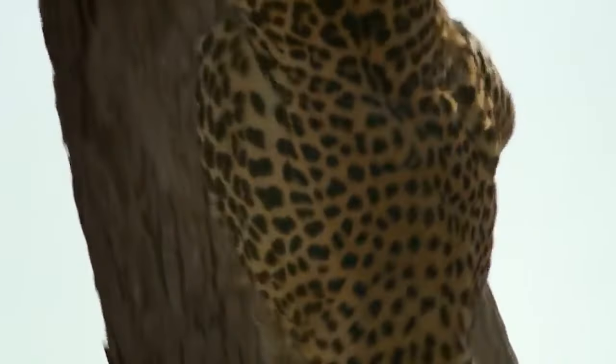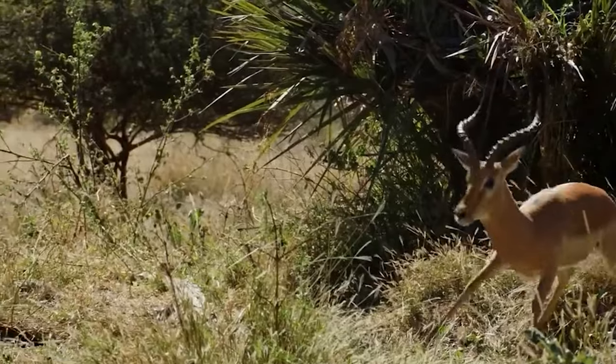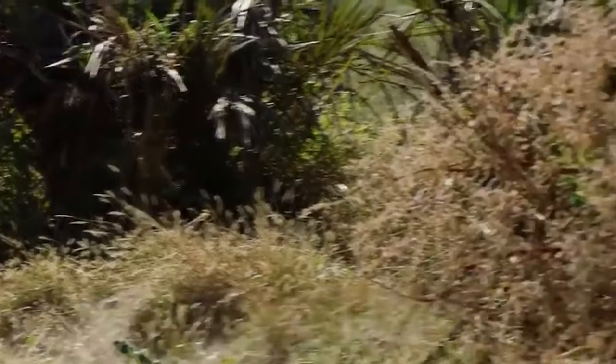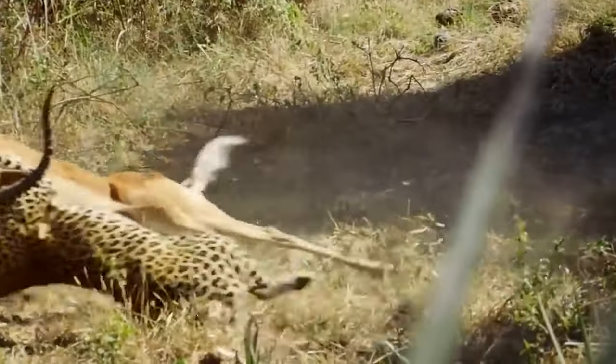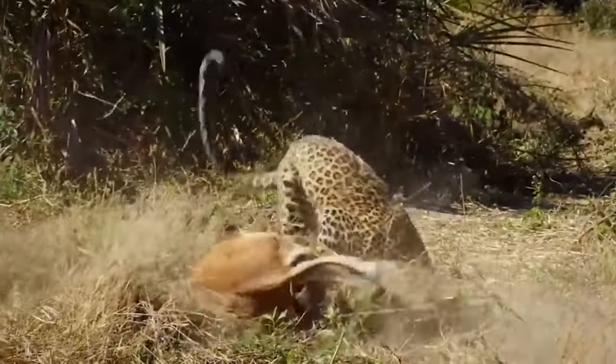The leopard quickly climbs down and the impala has no clue that it is being watched. The big cat sprints towards the target and the impala finally tries to escape, but it's too late. The leopard grabs the prey's snout and then its neck. A fierce wrestling match ensues before the impala is dragged into the woods — a well-earned meal.